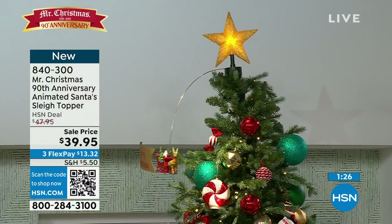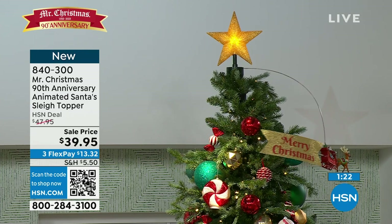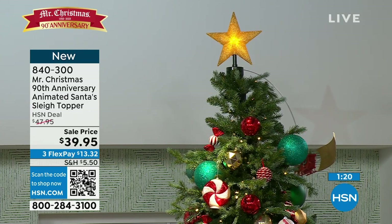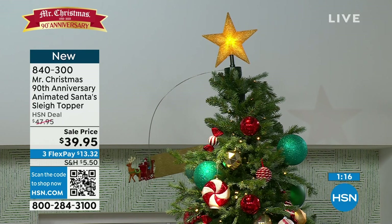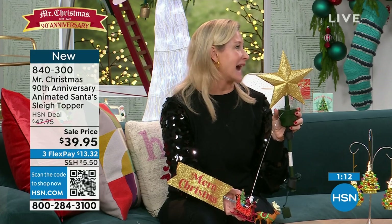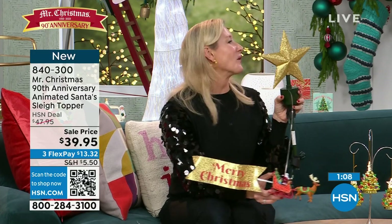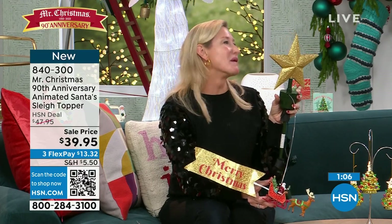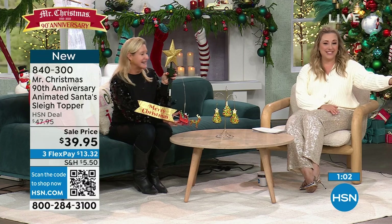This is the only place you can get the white version. White and gold is our theme for our 90th anniversary. What are you going to do in 10 years when it's your 100th? I've already started thinking about it. We've got to go more than just gold — maybe a life-size carousel. But for right now, the gold is pretty awesome.